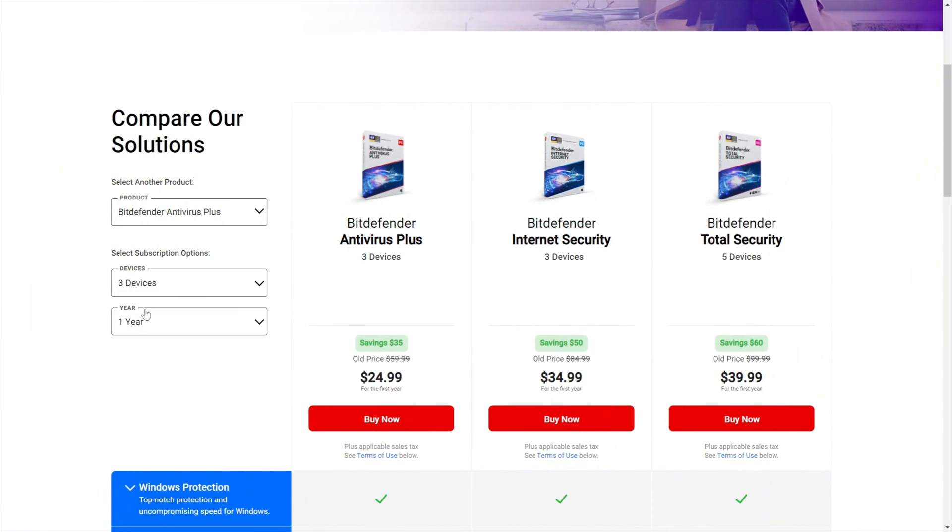I also really liked that most of Bitdefender's plans are customizable. You're not forced to pay for 10 devices if you only need three. This makes the pricing even more affordable and just shows that Bitdefender is more customer oriented.